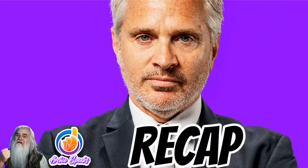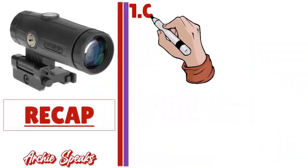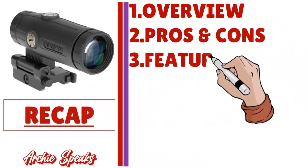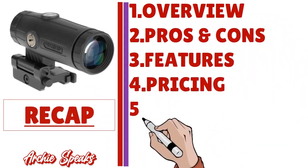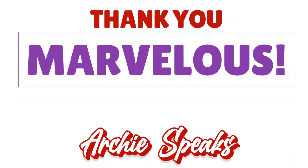Thank you so much for your attention. In this Weebly website builder review we covered the overview, pros and cons, features, pricing, extras, rivals, and the verdict. God bless you — I'll see you next time, and until then, remember: stay marvelous.